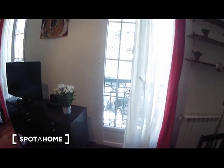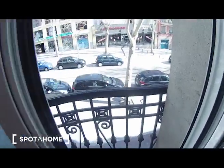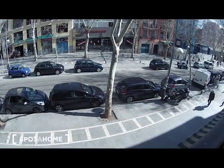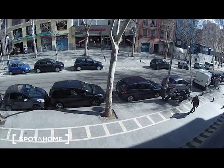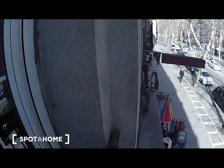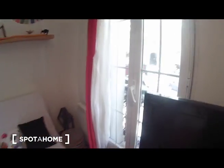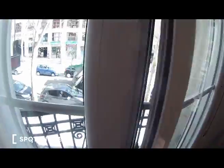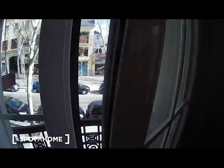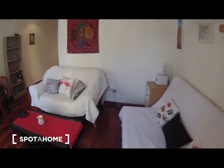I'm going to show you the views from these two balconies you have in the living room that go outside to the street. This is Calle de la Rivera de los Curtidores — here is El Rastro de Madrid. And here you have the other balcony with the same views as the first one. So this is the living room — let's have another look from this point of view.